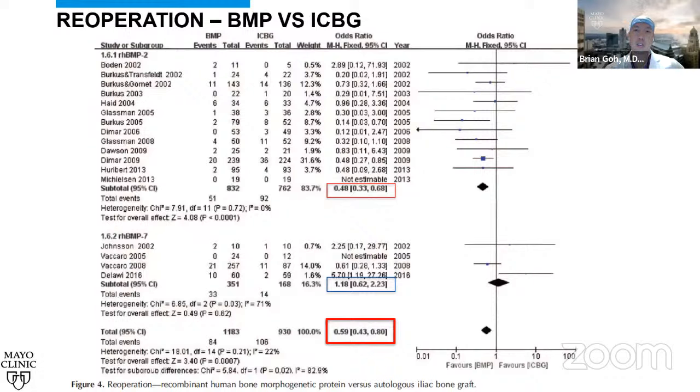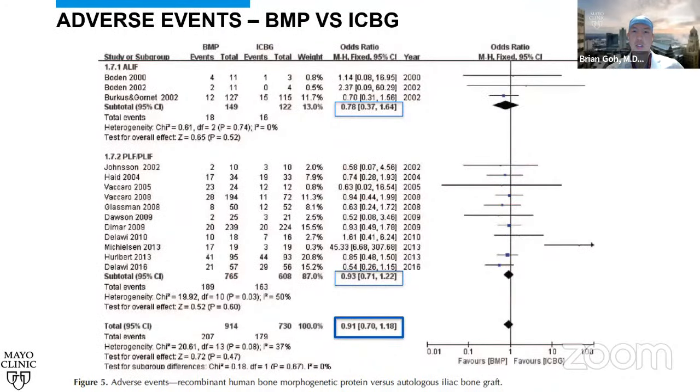For re-operation rates, the overall odds ratio was 0.59 — decreased reoperation with BMP. BMP2 had an odds ratio of 0.48, which was significant, while BMP7 had an odds ratio of 1.18, which was not significant. For adverse events overall, there was no major difference with an odds ratio of 0.91, and no difference when broken down by ALIF versus posterior procedures at 0.78 and 0.93 respectively.